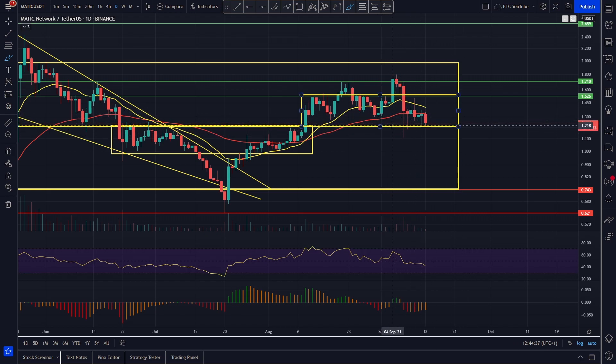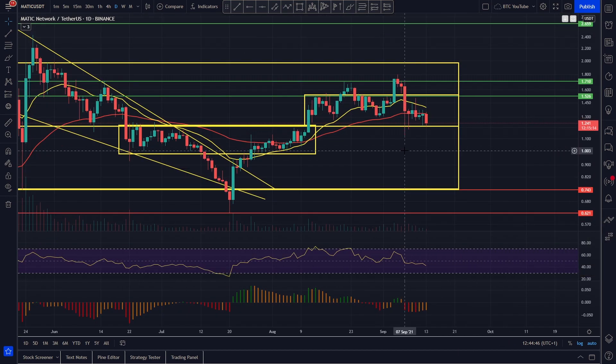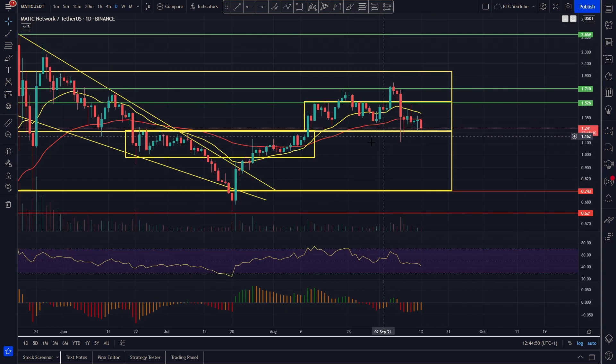It looks as though we are looking to find support at the bottom of the range again. Polygon is showing a lot of strength because it's actually adhering nicely to the structure of its price action, and that's really bullish in our opinion. We're just waiting for that bounce — we're getting down towards potentially oversold territory again, pretty much below fair value on our RSI, and you can see we've got some potential bullish divergences here.